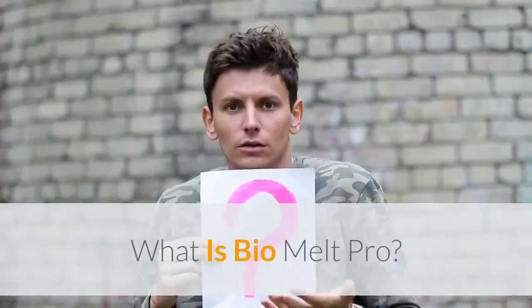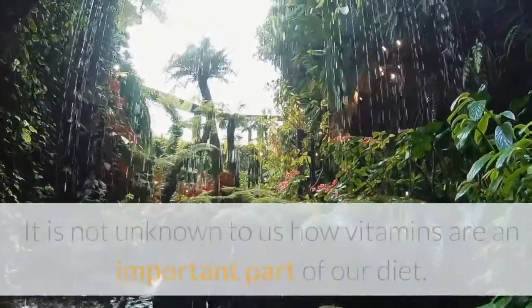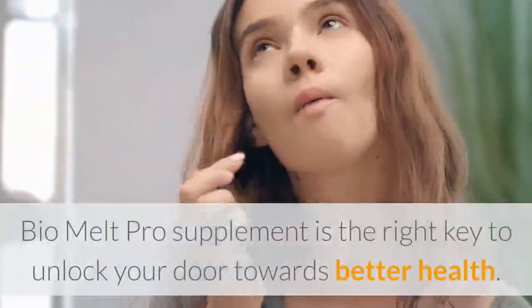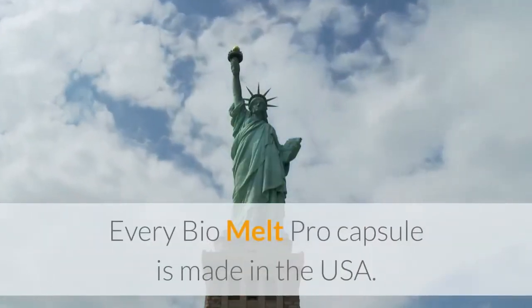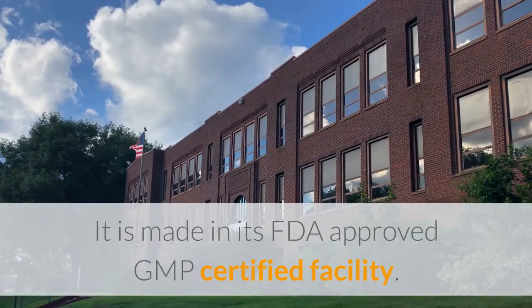What is BioMelt Pro? BioMelt Pro pill is a supplement that consists of plants and vitamins. It is not unknown to us how vitamins are an important part of our diet, which we often neglect. BioMelt Pro supplement is the right key to unlock your door towards better health. Every BioMelt Pro capsule is made in the USA, in an FDA-approved, GMP-certified facility.